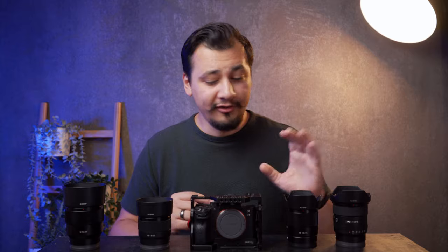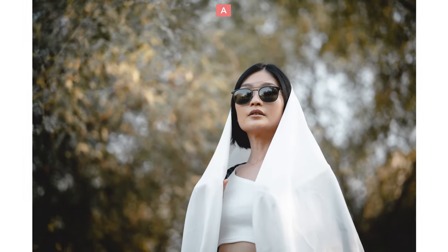Now, let me show you some images, and I want you to guess which one is which lens — which one is 20, 35, 50, and 85 millimeter.